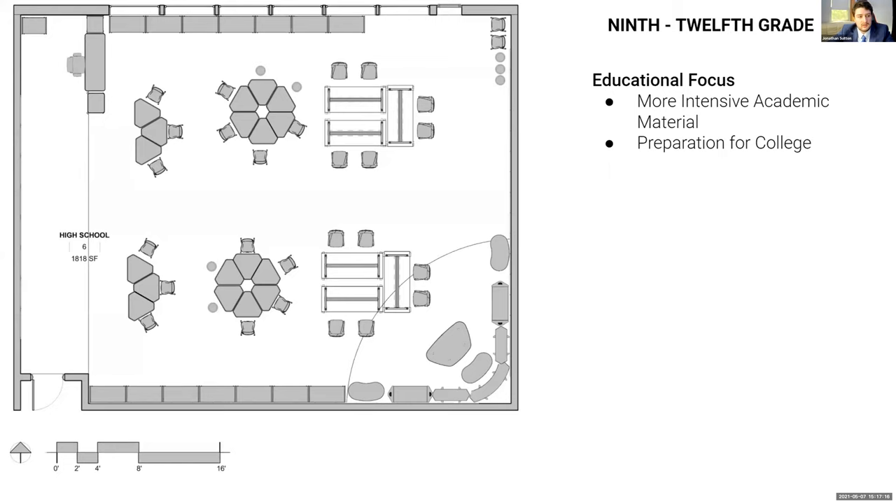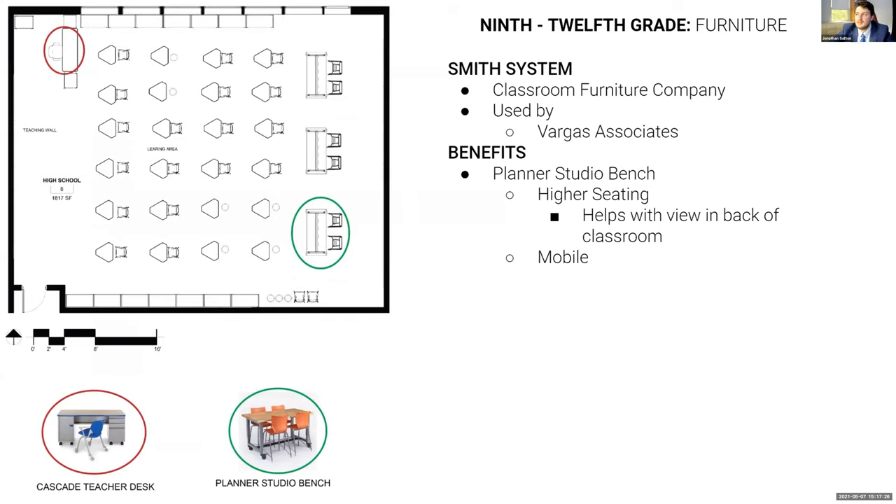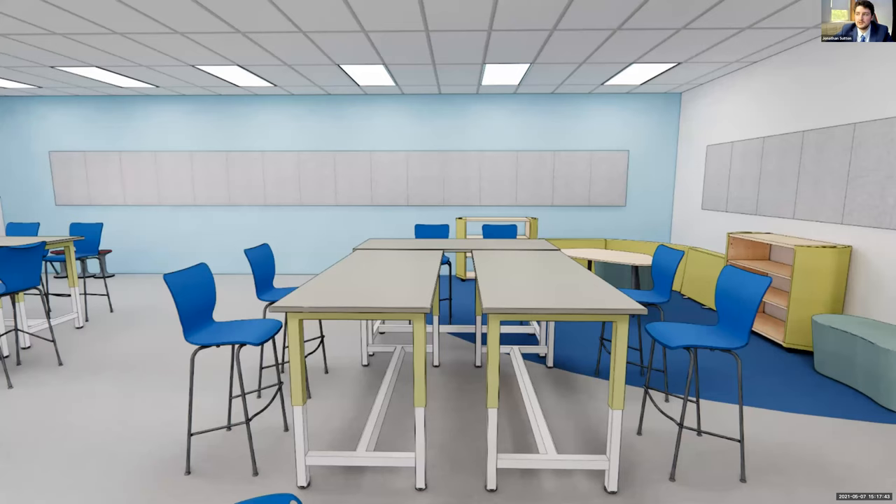Finally, for ninth through twelfth grade, the educational focus has shifted completely to intensive academic material and preparing students for college. The main furniture highlight is the Planner Studio event bench, which provides higher seating in the back of the classroom so students can better see the board and teacher presentations. The bench can also be moved to fit group configurations.